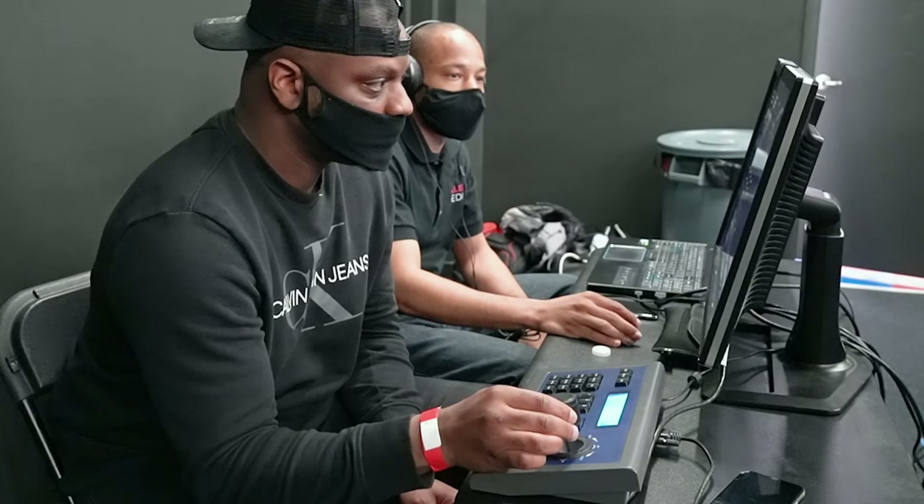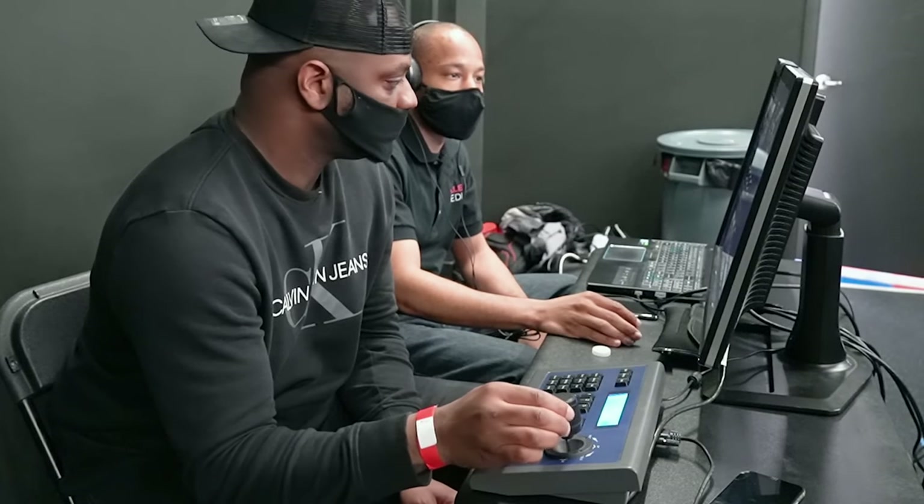If I'm out at a remote location or doing client work, sometimes I'll use my serial connections and physically daisy chain my cameras together, because it can be a quicker setup in some cases. It really depends on the scenario, but there are multiple ways to connect your cameras — that's the benefit of using PTZs.